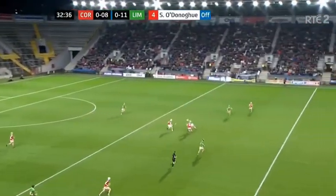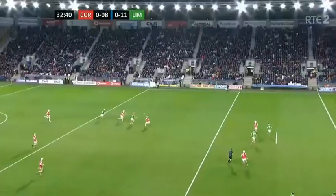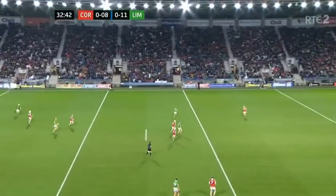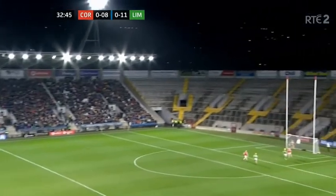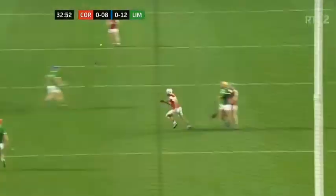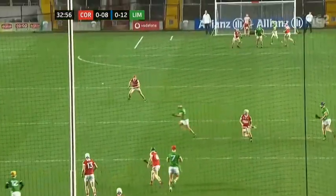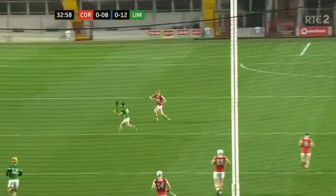Declan Hannan sends it down the middle. Good hands by Tom Morrissey, giving it back for his left half-back Colin Coughlin on for his Barry Murphy. Dropping it in and that is going over the bar. Brilliant — that's a great score. Watch Colin breaking the tackle there, gets it inside. It's a simple game when you can break the tackle, Marty, like he can.